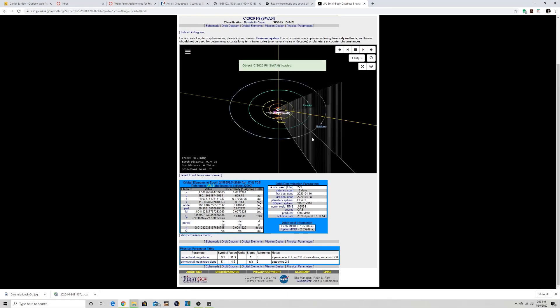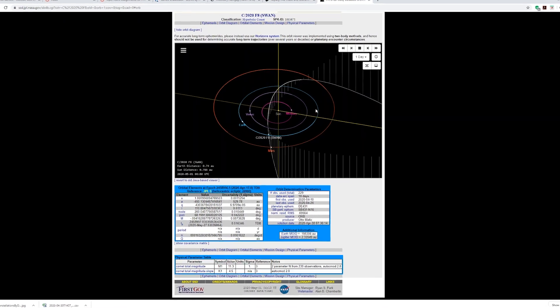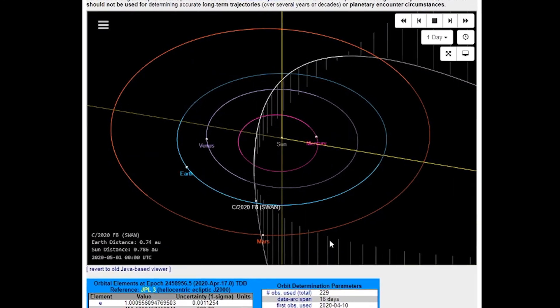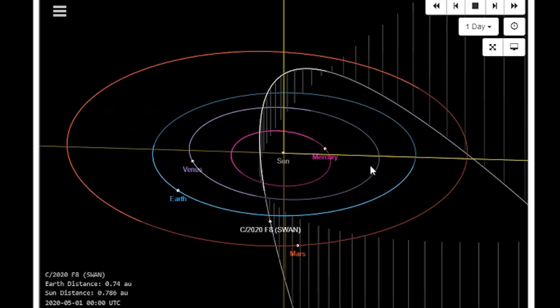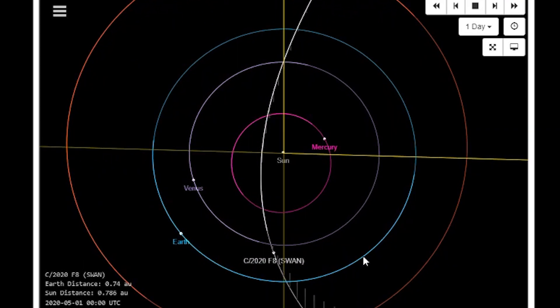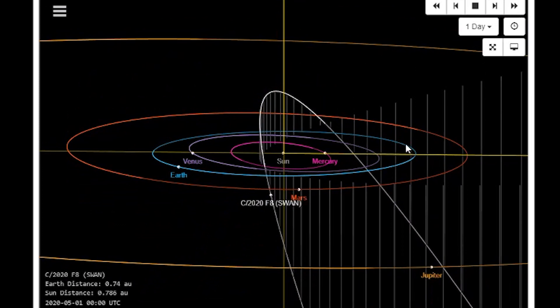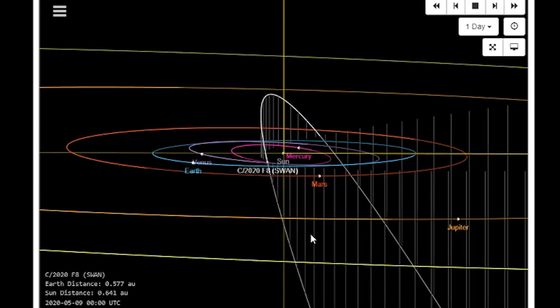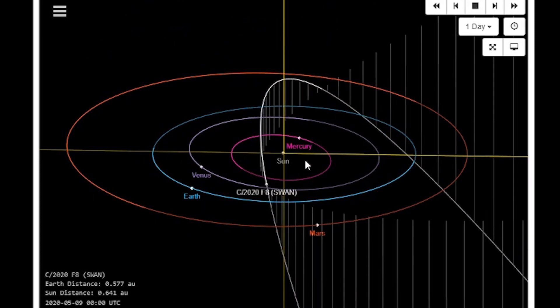In order to understand how this comet will appear and how high it's going to be in the northern hemisphere, I called up the JPL Small Body Database Browser and pulled up the orbital diagram of Comet 2020 F8 Swan. You can see right now it's below the ecliptic — the solar system plane — and therefore it's in the southern hemisphere at this moment. I've set the date to May 1st. You can check the distance from Earth and from the Sun in the bottom left-hand corner. Playing forward one day at a time, about May 9th it's finally crossing the ecliptic and moving up into the northern hemisphere.